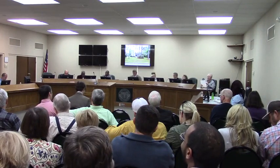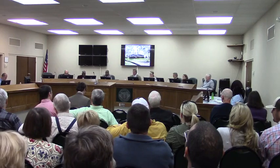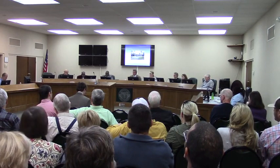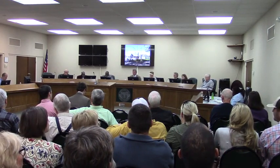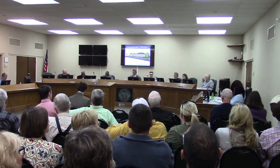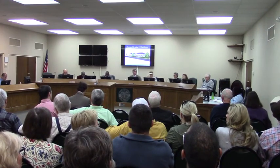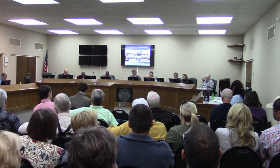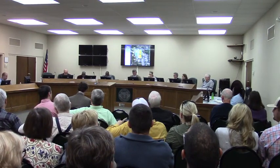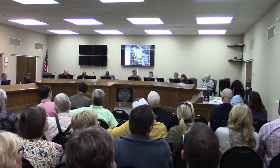Staff has found this request inconsistent with our standards for exercise of zoning power and inconsistent with the comprehensive plan, based on the zoning and land use patterns and the protection of established single-family neighborhoods. We are recommending denial of this request. There are just eight dwelling units. They're showing eight doors facing Oak Street, and on the interior there will be doors as well in addition to the garage.